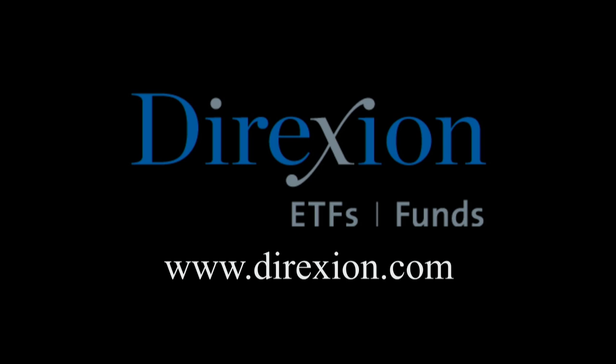Biotech is booming — but for how long? Whether you think the biotech bull has room to run or has run its course, trade LABU or LABD — Direxion Daily S&P Biotech 3x Bull and Bear ETFs. Visit direxioninvestments.com/biotech today. Investors should consider investment objectives, risks, charges, and expenses carefully before investing. Contact Direxion Shares at 866-476-7523 for a prospectus.